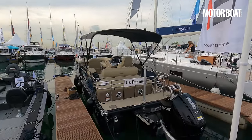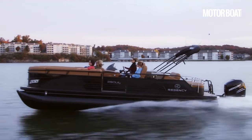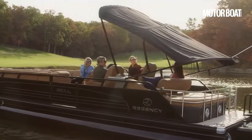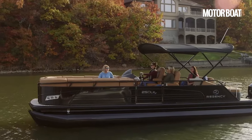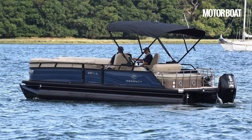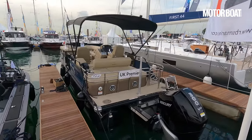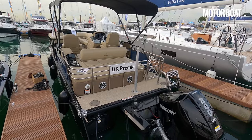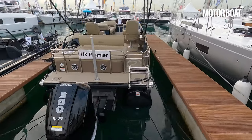We've featured a lot of sports boats on this channel and they're mostly Scandinavian or American or even French, but behind me here is an all-American boat that is challenging that kind of stereotype. This is the Regency LE3 Sport pontoon boat. Not that many people in Europe are familiar with pontoon boats, but in the US they are the fastest growing segment around, and I'm going to try and show you exactly why that is the case. It's really exciting to see one of these at a UK show for the first time.